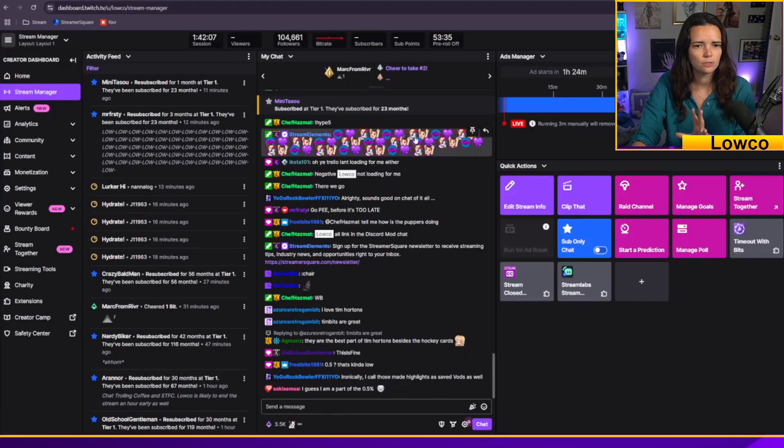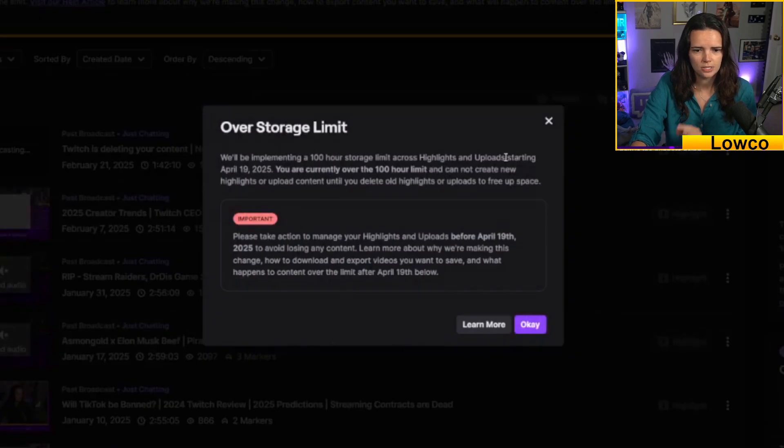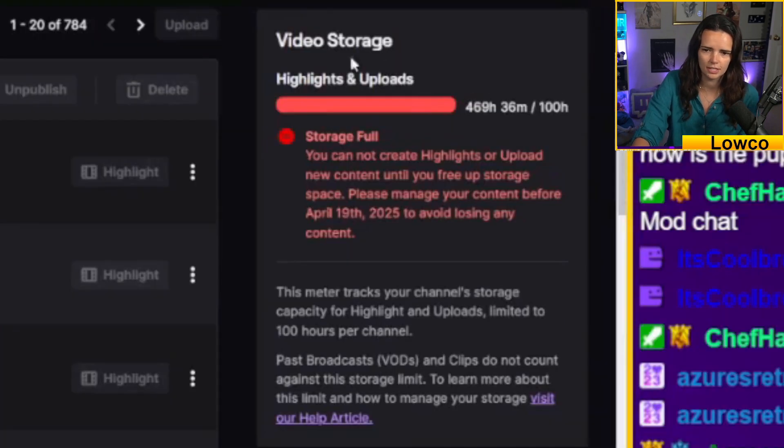If you go to your stream manager and you go to content and video producer, you will see this limit. First of all, it'll pop up and remind you, warn you about this new rule that's being enacted. And there's a handy little tracker to tell you how over the limit you are.